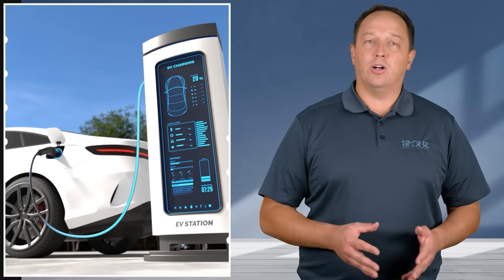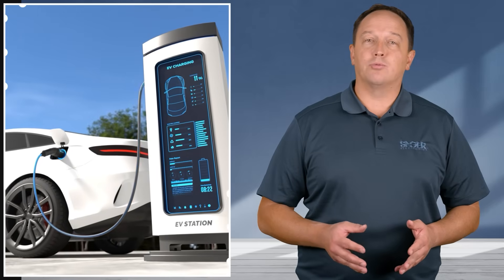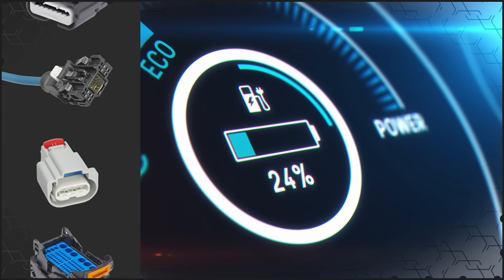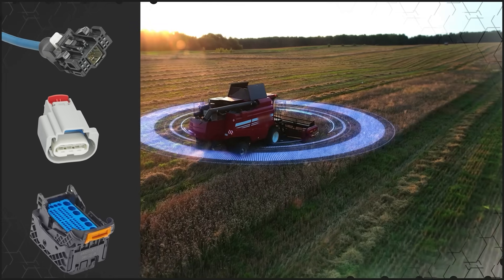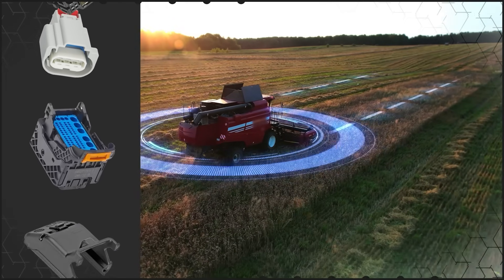These same technologies are also driving changes and innovation in smart agriculture, commercial vehicles, robotics, and many other industries. As electrification continues to drive more technology into these applications, Molex will continue to deliver innovative connectivity products that support these industries.